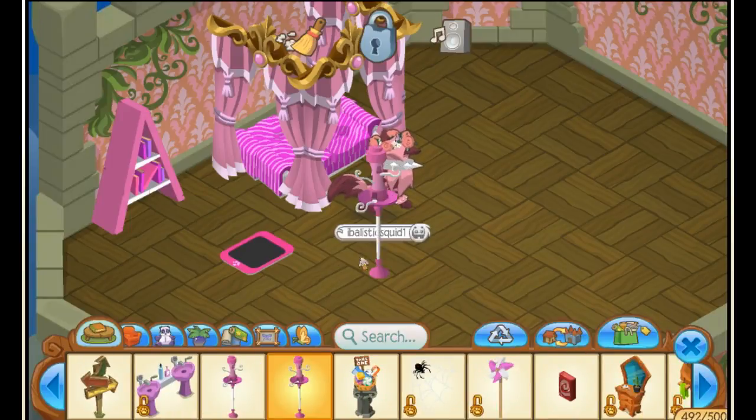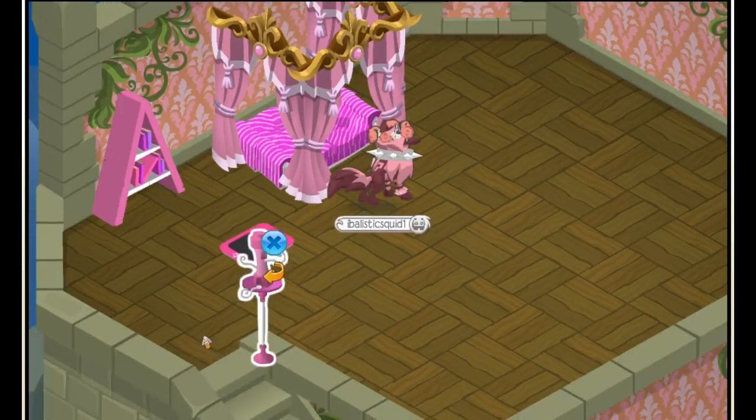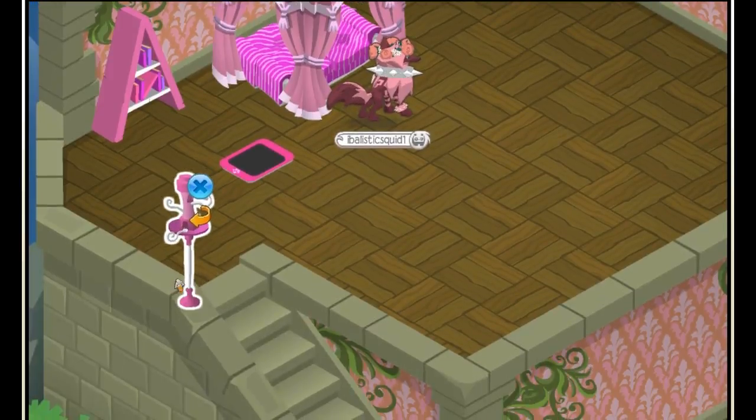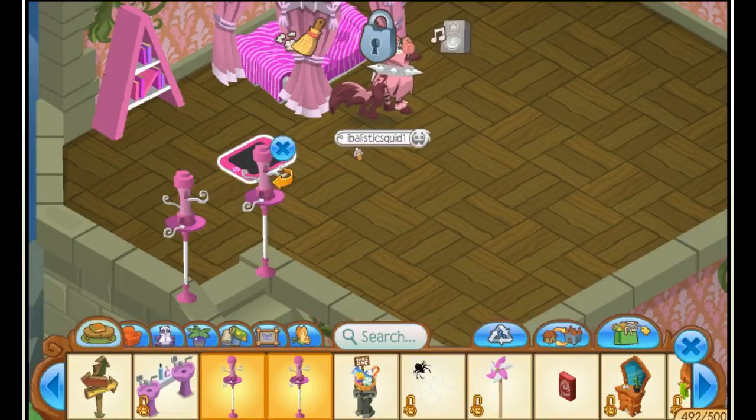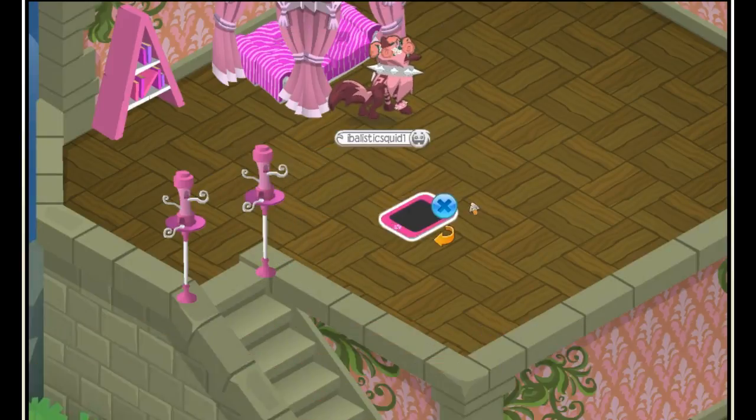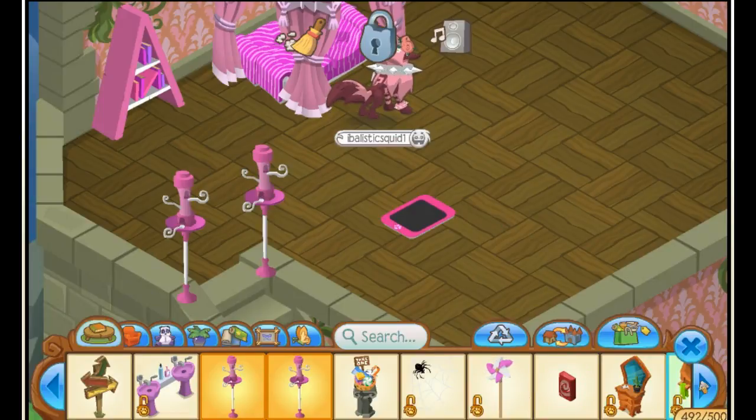I'm gonna get these — I don't even know what they are. Oh, they're little bird things! I'm gonna put them right here. I'm using them as like a door entrance. They're like a bird feeder but I'll put that there.